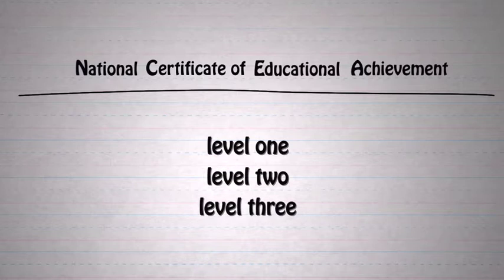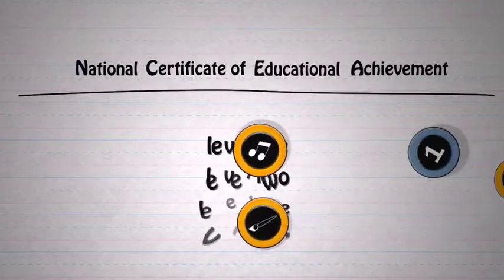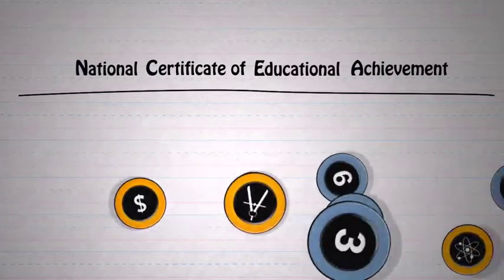NCEA stands for the National Certificate of Educational Achievement and it comes in three levels, cleverly named 1, 2 and 3. The key ingredients in NCEA are things called standards and credits.